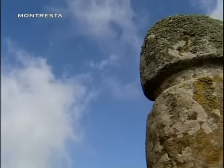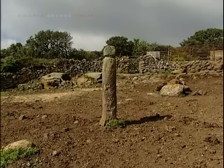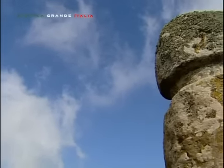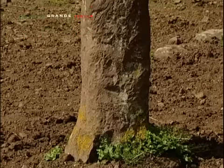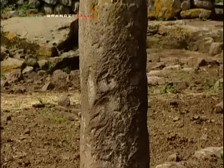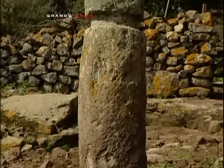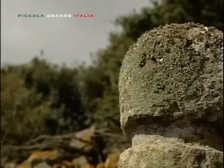I monumenti più antichi di Montresta vanno fatti risalire al Neolitico recente, dove spiccano, per la loro suggestiva bellezza, i menhir del territorio. Nella località Tamburi, posto al centro di un recinto circolare, possiamo notare un monolite in trachite rossa locale, di tipo fallico, a sezione circolare, contrassegnato da una marcata scanalatura anulare che si sviluppa a una ventina di centimetri dal vertice.